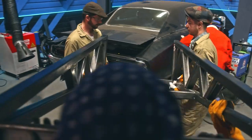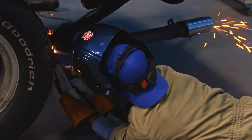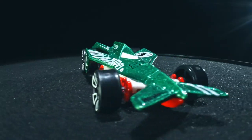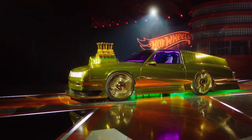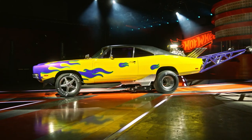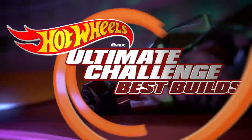Jim and his carpool set the wheelie bar high, felt the grind, then kicked it into high gear when the Inspirationator 5000 threw them for a loop. Your team's going to have to incorporate at least one element from this design into your ultimate Hot Wheel. Join our panel of car experts and me, Rutledge Wood, for a revved-up debate over which wheels will cruise into the grand finale. And now I'm here and I'm going to build a Hot Wheels — it doesn't get any better than that. This is Hot Wheels Ultimate Challenge: Best Builds.